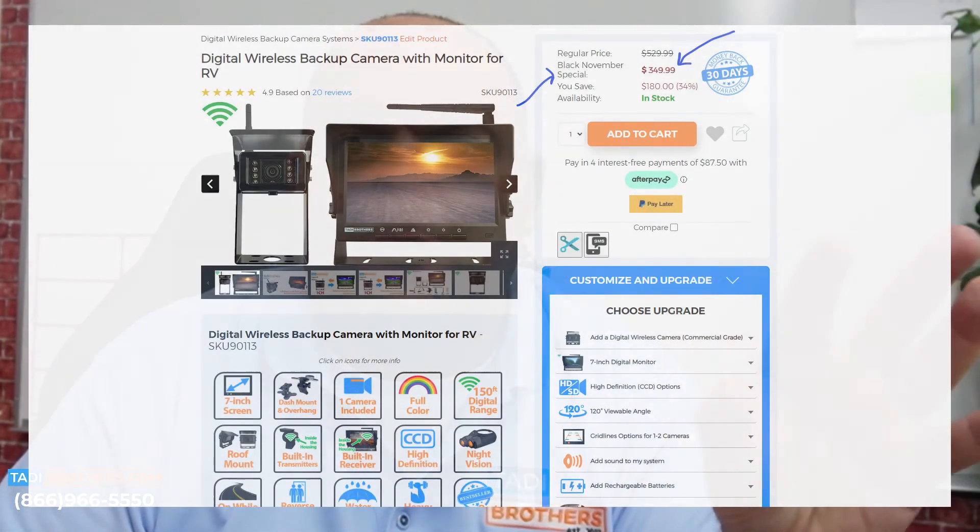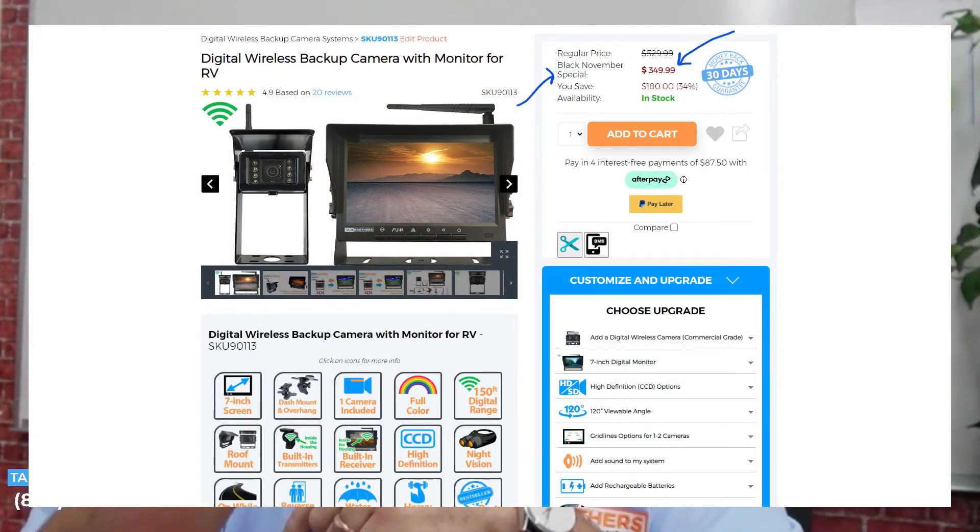One more thing regarding the coupons — if you got a coupon in the mail from us, you can add that coupon to the Black Friday discounted price. The price you see is already the Black Friday price, so you can double the coupons and get two discounts on the product itself.